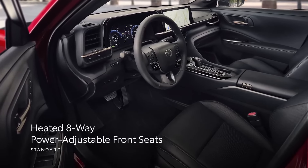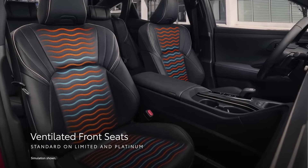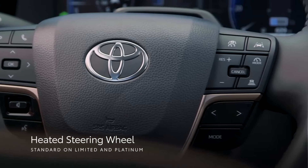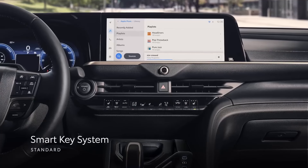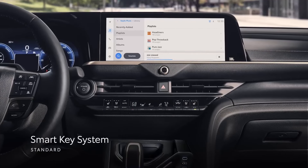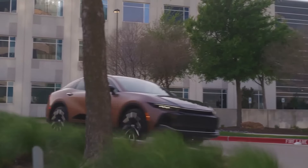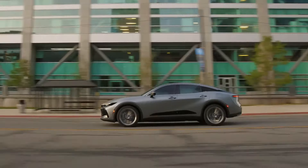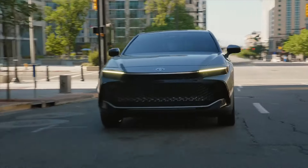The 2024 Toyota Crown isn't your average sedan. It's a bold reimagining of the classic nameplate, blurring the lines between sedan and SUV to create a unique and commanding presence on the road. Its elevated stance and muscular lines give it a sense of purpose, while the sleek silhouette retains a touch of traditional sedan grace. Inside, the Crown's cabin is an oasis of modern luxury — soft, premium materials and thoughtful touches like ambient lighting create a serene atmosphere.